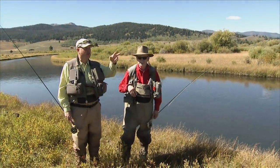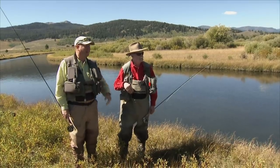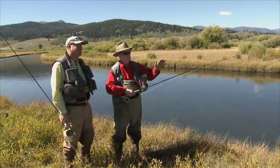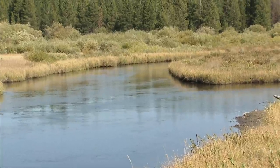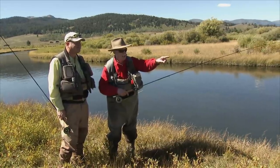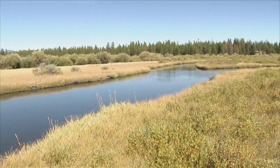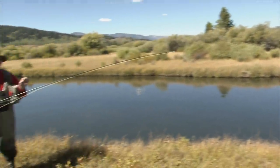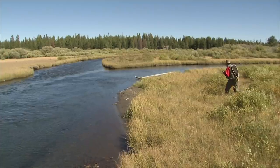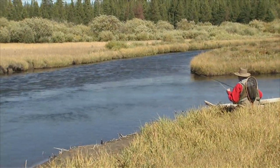Up ahead of us we've got a junction of two current seams — two arms of the river coming together. Bob spotted a couple of fish there already. Bob, how are you going to approach this? I'm going to get down on hands and knees, close as I can to make a short but accurate cast. There he is again — the first cast has got to be right on target. That fish appears to be feeding on little olives. I was going to use the hopper, but I think I'll change and match the hatch — put on a little olive fly. I've got a light tippet, so I hope I don't break him off.